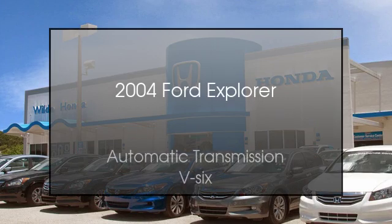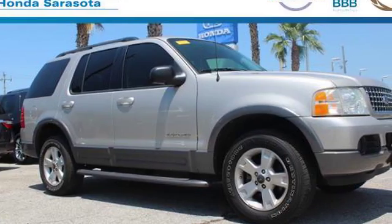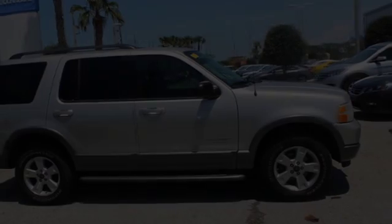This is a 2004 Ford Explorer. This SUV has an automatic transmission and a V6.